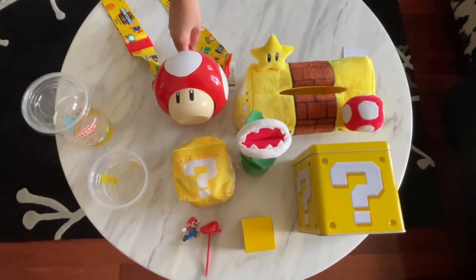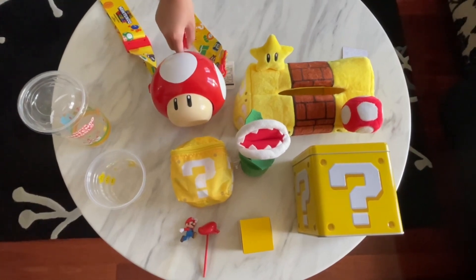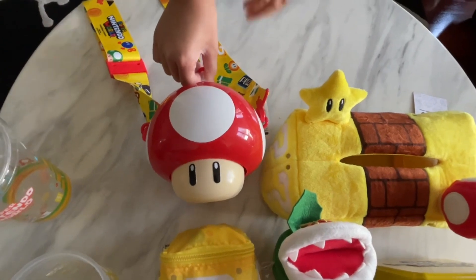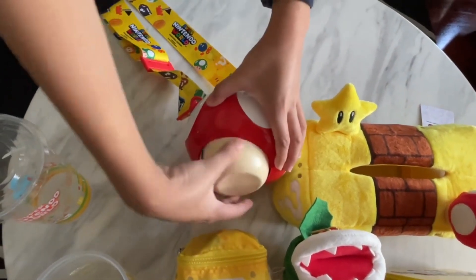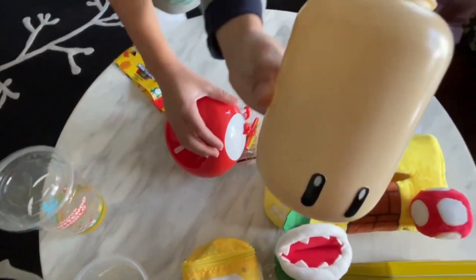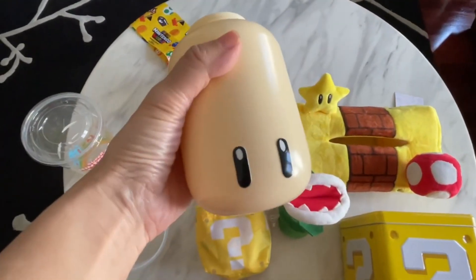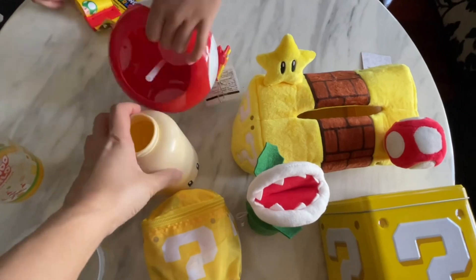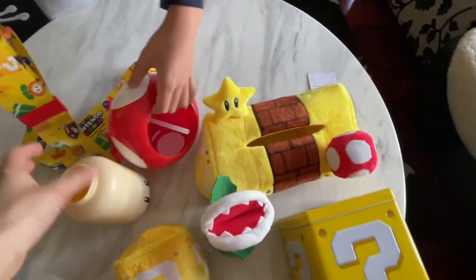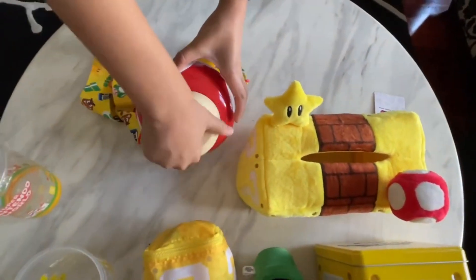These are a few merchandises that we collected from Super Nintendo World in Universal Studios Osaka. The first one here is a mushroom bottle — we purchased it as part of a soda drink. It's a really nice soda-flavored drink, not too sweet. I'd recommend it especially when you've been there the whole day and you're thirsty. That's the bottle, and it comes with a straw and a lanyard so you can carry it around the whole day looking really cool.